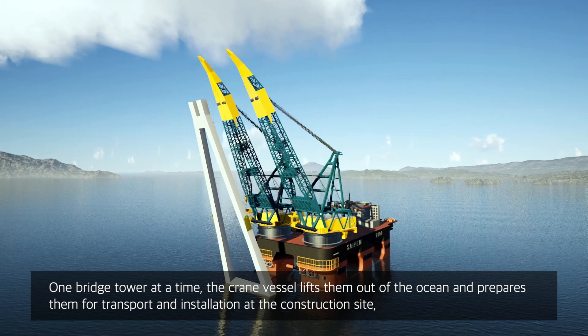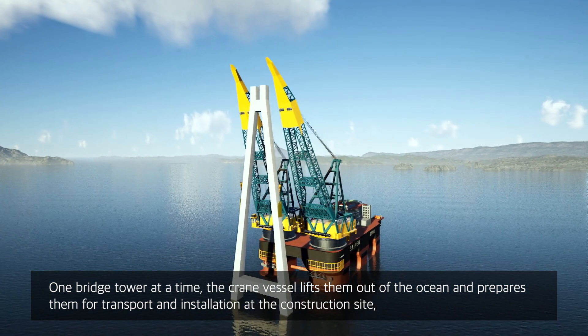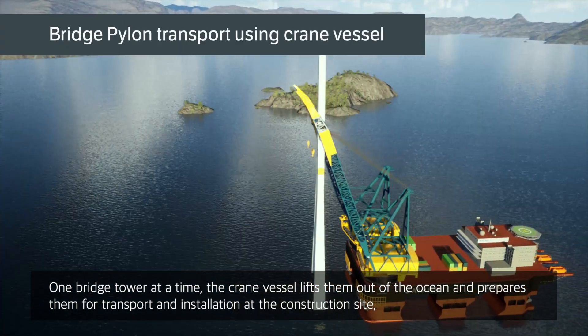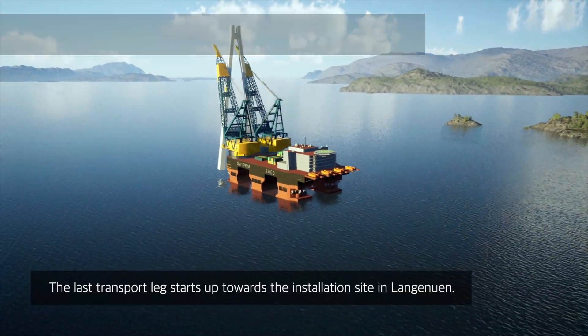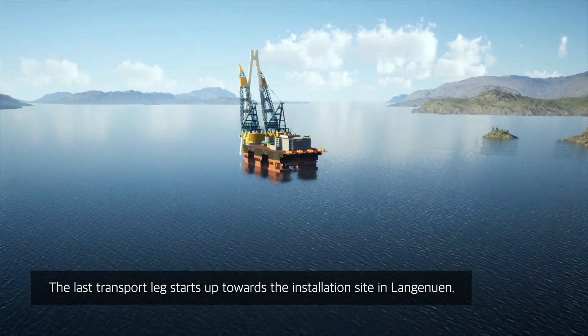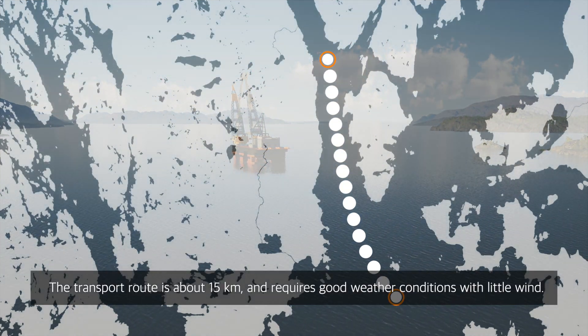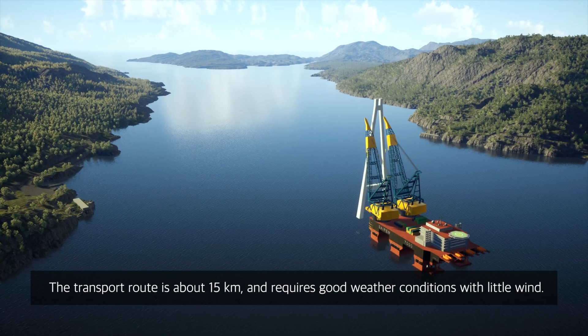One bridge tower at a time, the crane vessel lifts them out of the ocean and prepares them for transport and installation at the construction site, where the bridge foundations are now completed. The last transport leg starts up towards the installation site in Langanuen. The transport route is about 15 km and requires good weather conditions with little wind.